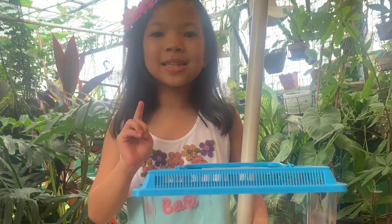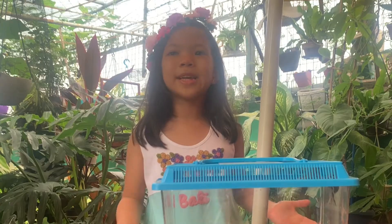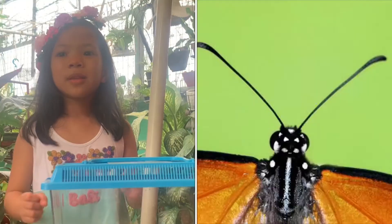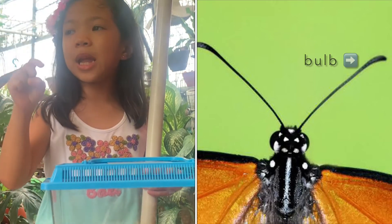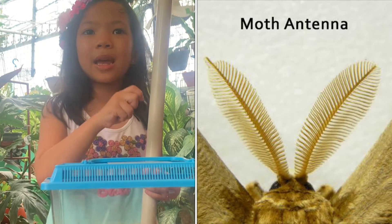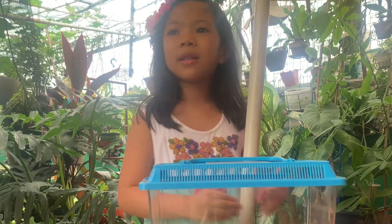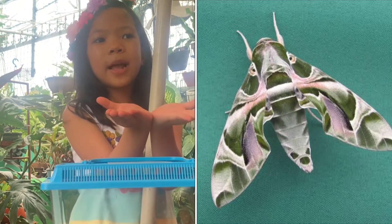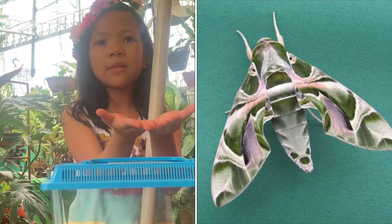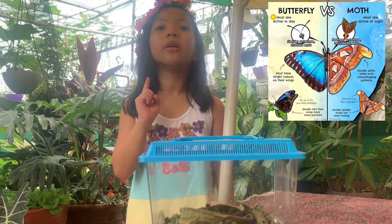Let me discuss the differences between a moth and a butterfly. First, butterflies are more multi-colored than moths. Second, butterfly antennae have a bulb shape at the end, while moth antennae are hairy. Third, a butterfly's wings flap up and down, while a moth's wings spread left and right. Lastly, butterflies are bigger than moths.